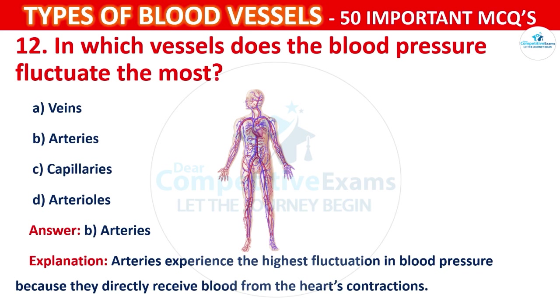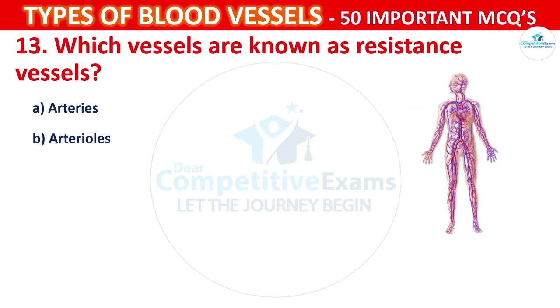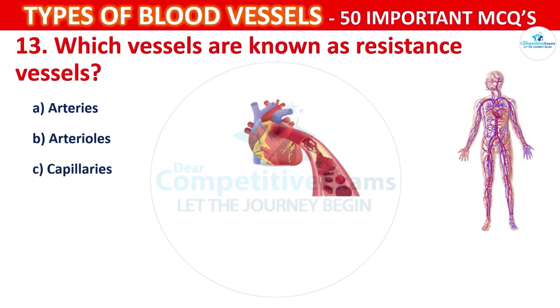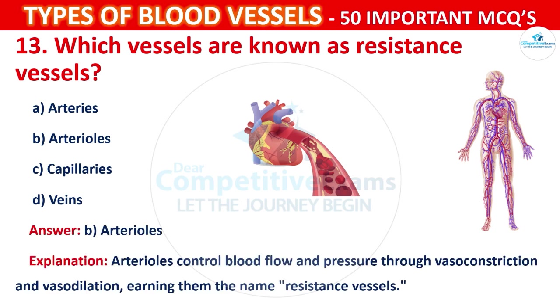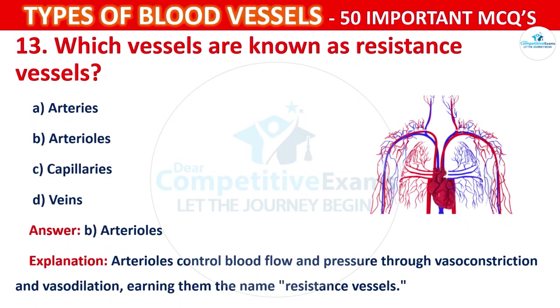Question number 13: Which vessels are known as resistance vessels? Your options are: Arteries, Arterioles, Capillaries, or Veins. The correct answer is B, that is arterioles. Arterioles control blood flow and pressure through vasoconstriction and vasodilation, earning them the name resistance vessels.